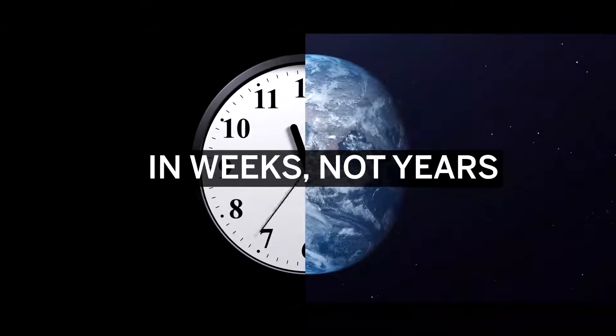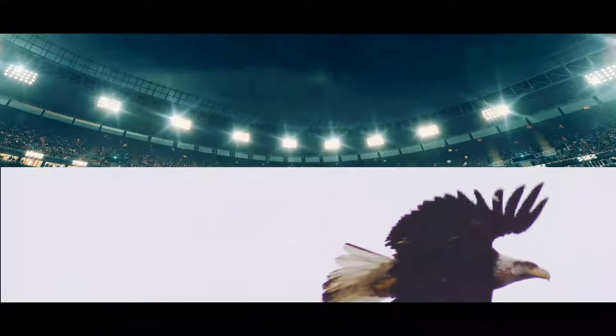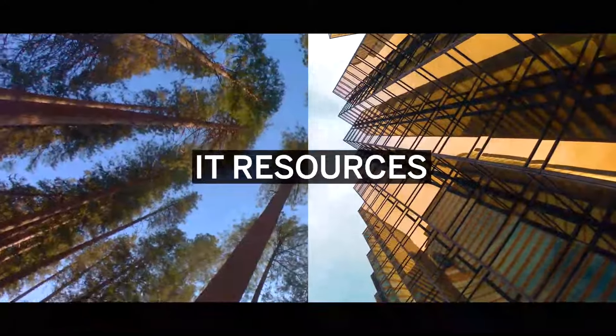In weeks, not years. Quickly tackle your top business priority and expand as your needs change, without extensive IT resources.